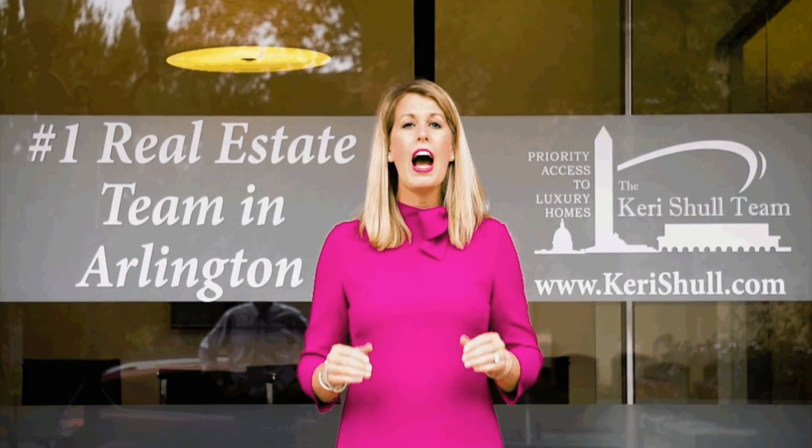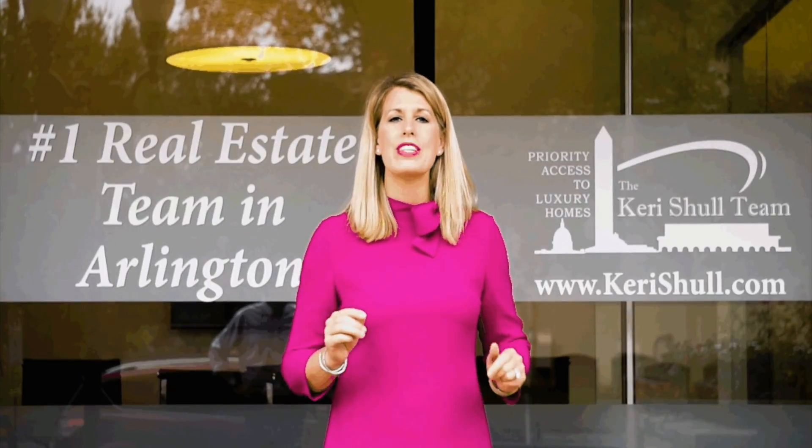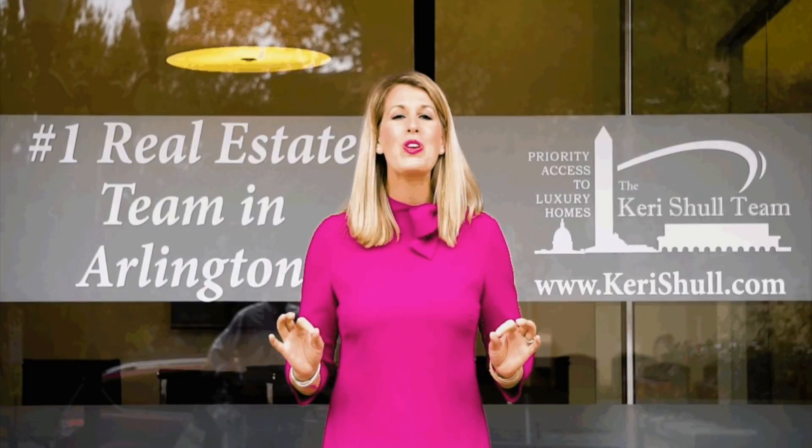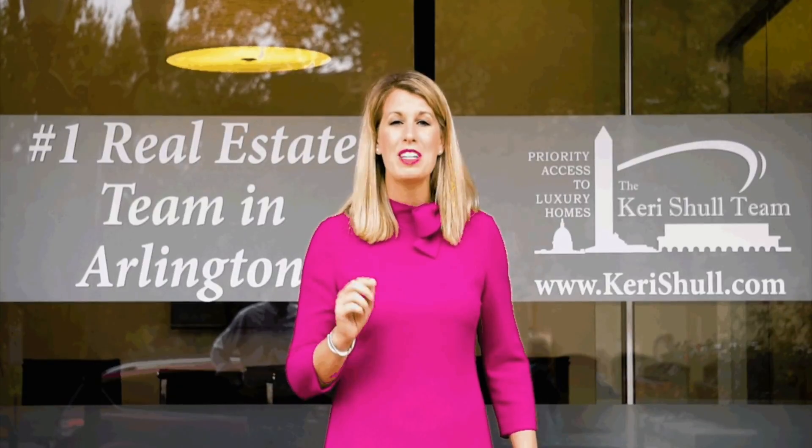Thank you so much for joining us today. I hope you learned a lot. If you're interested in getting access to one of these condos before it hits the market, all you have to do is call. We would love to help you.